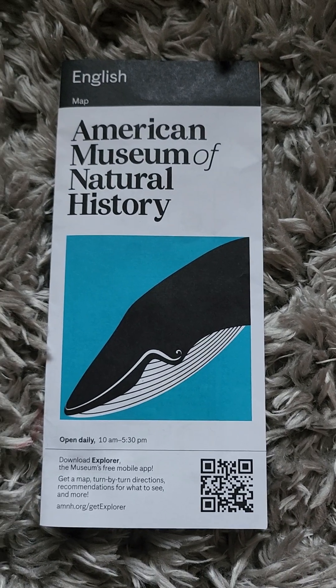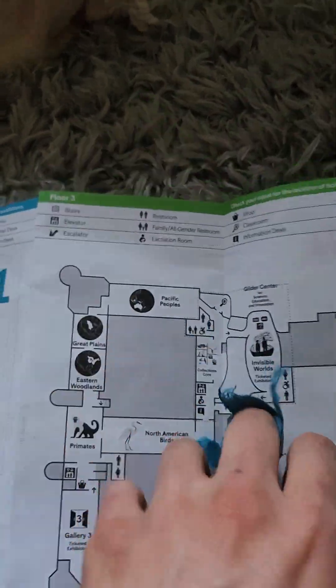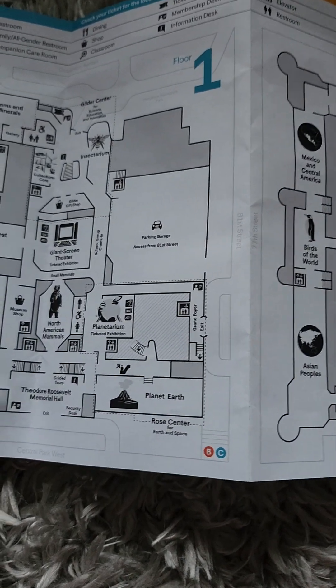This is the newly updated map from the American Museum of Natural History. Let's open this up and see what we got. As you have noticed by now, they've already upgraded all the information that can guide you through the museum.